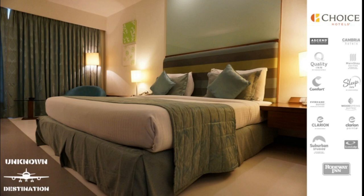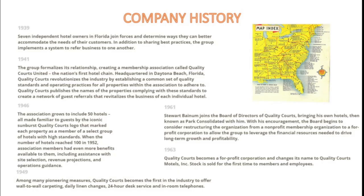Let's get into it and discover the company history of Choice Hotels. Choice Hotels began in 1939 when seven independent hotel owners in Florida joined forces to create their own group to accommodate the needs of their customers. In addition to sharing their best practices, the group implemented a system to refer business to one another. In 1941, the group formalized that relationship, creating an association called Quality Courts United, which would become the nation's first hotel chain.